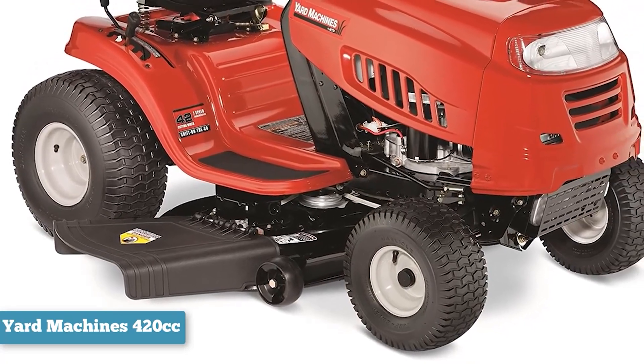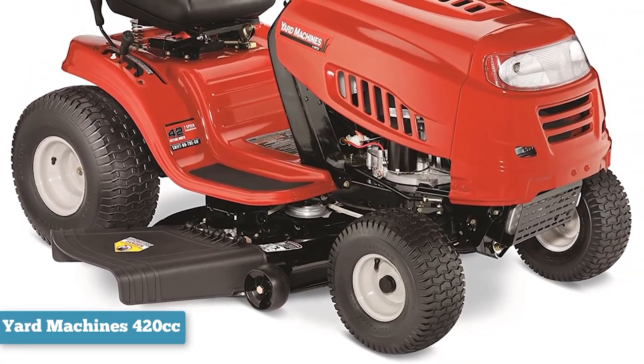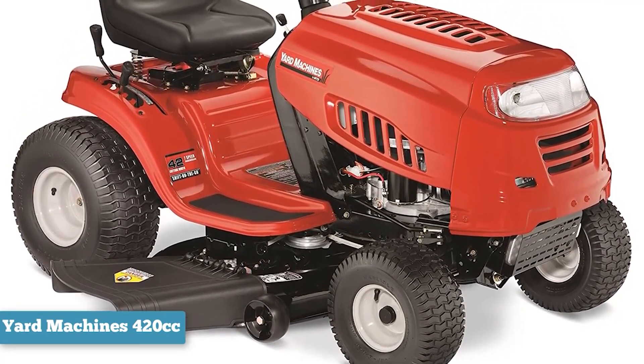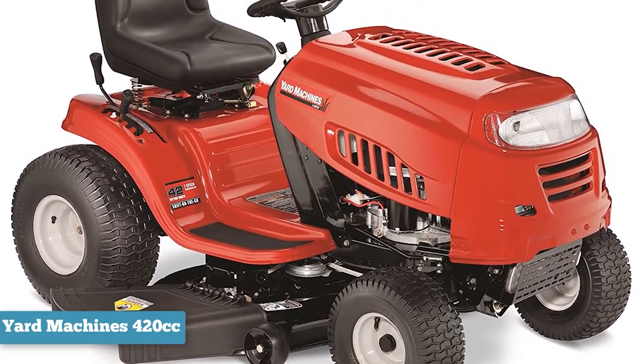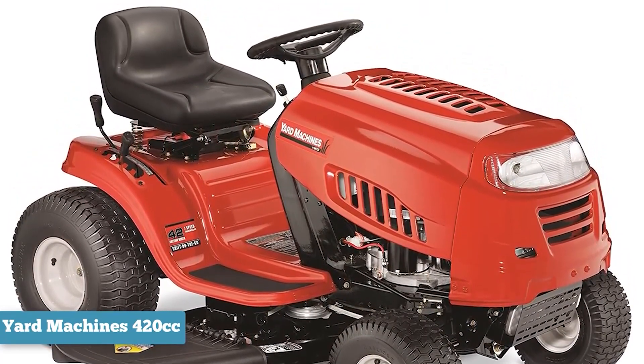One of the highlight features of this riding mower is the engine. It's a 4-cycle power mower overhead valve engine, which means it gives you a stronger performance and more fuel efficiency. You get 420cc of power, and since it's an electric start, it powers up with just a turn of a key.